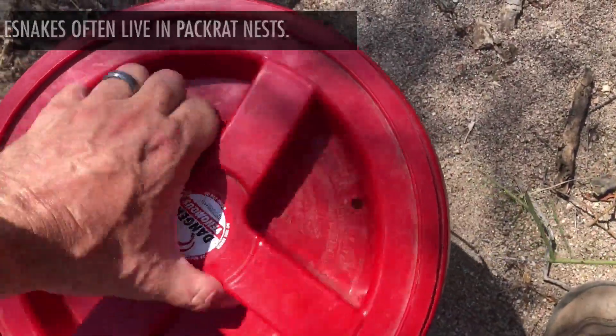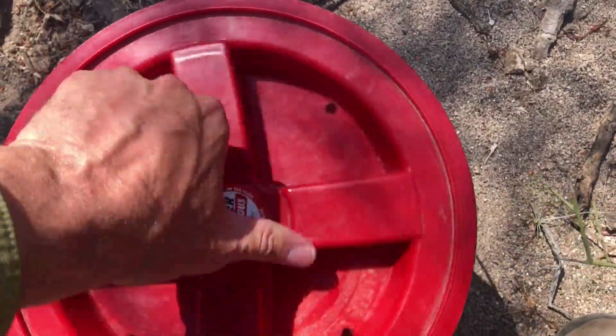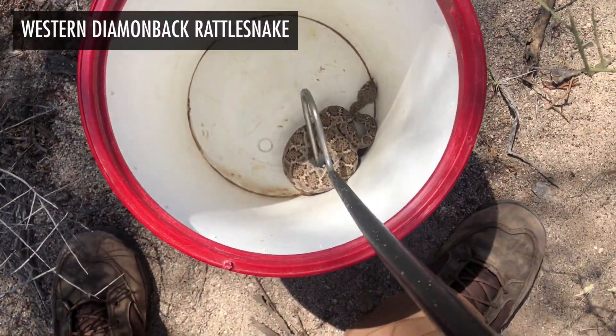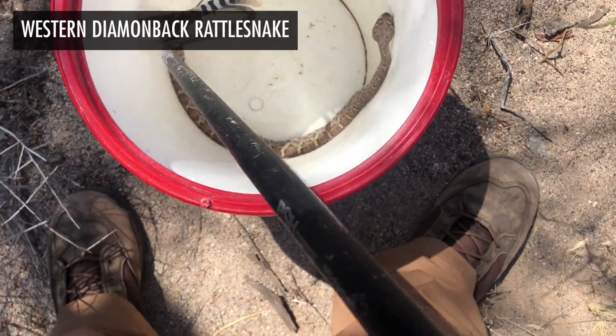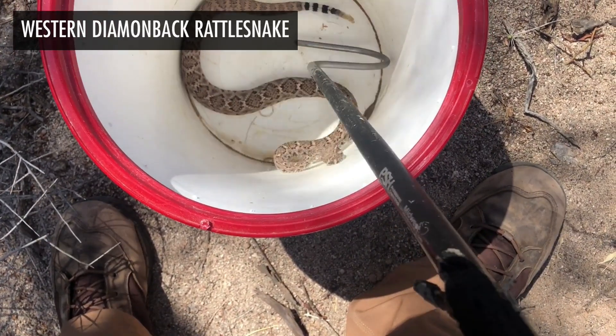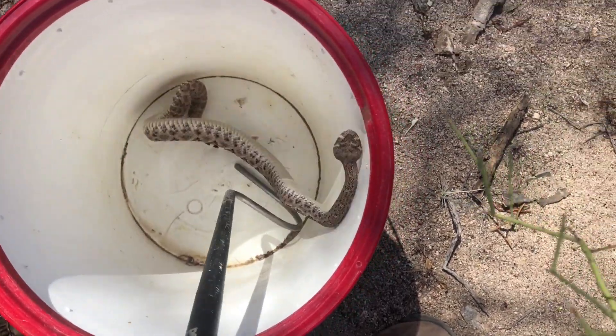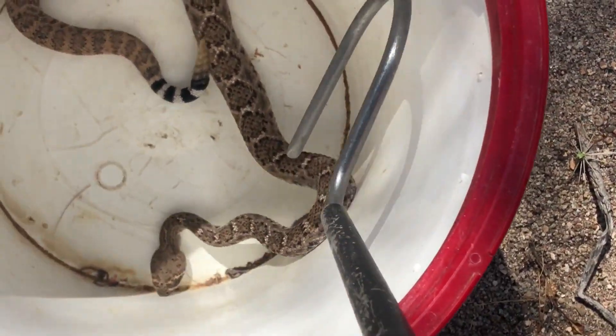Nice young Western Diamondback — I'd say probably around three or four years old. So how I can estimate that is by looking at this rattle. I'm not counting the segments, but what I'm looking at is the taper — how strong the taper is on it.